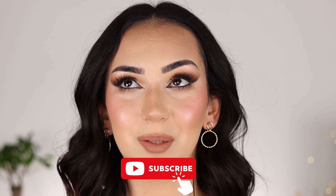Hi everyone! Welcome back to my channel! In case you are new here, hi! My name is Bea and I am incredibly passionate about makeup.